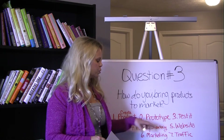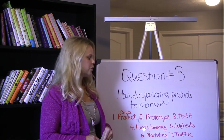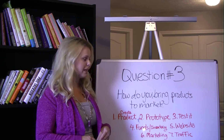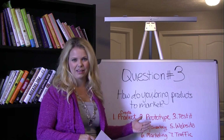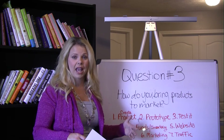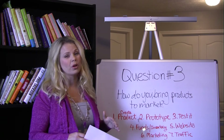Once you've done the funding and you've got your basic inventory — your first batch — you're going to build your website. Make sure that you have a way to take payments, because if you can't take payments you're not going to be able to sell your inventory. It's also important to continue to test on a bigger scale to make sure that you're getting the sales you need for it to be profitable. Keep testing it.